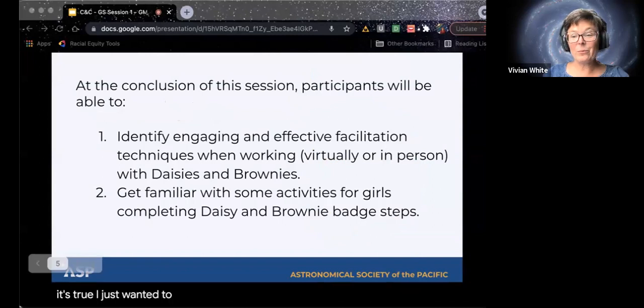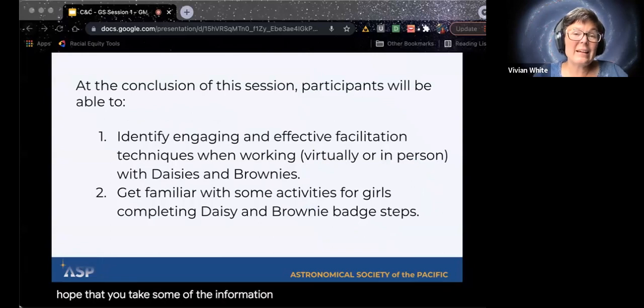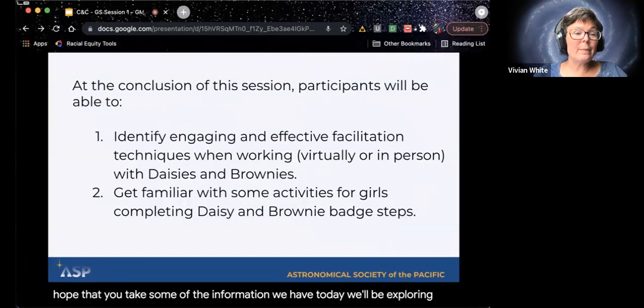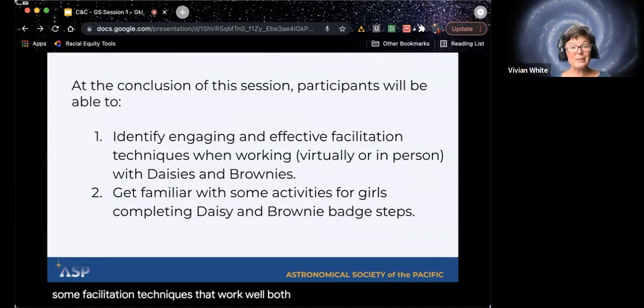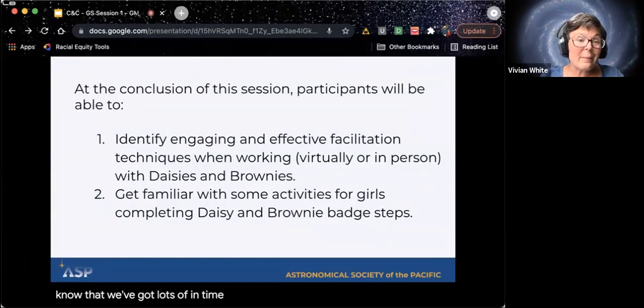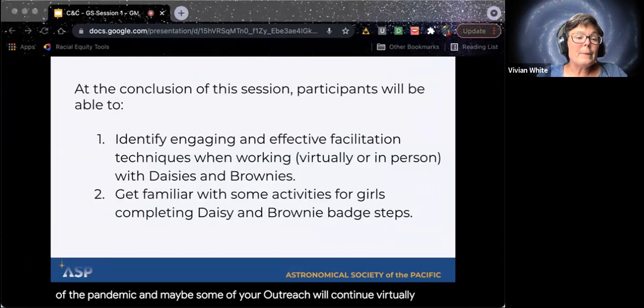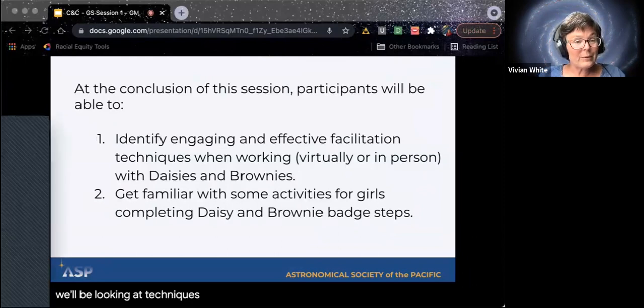I wanted to share what we are going to be working on today. We'll be exploring some facilitation techniques that work well both virtually and in person. We know that we've got lots of different types of outreach happening right now because of the pandemic, and maybe some of your outreach will continue virtually. So we'll be looking at techniques for both in-person and virtual.